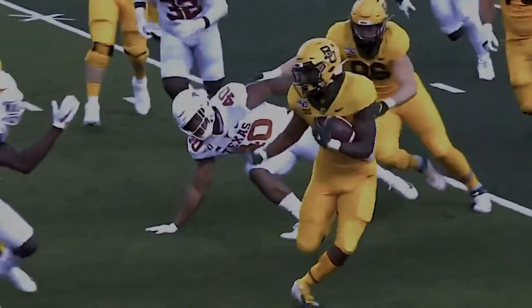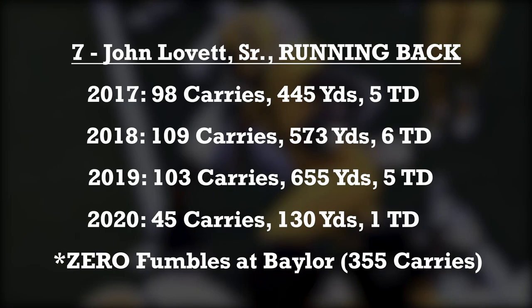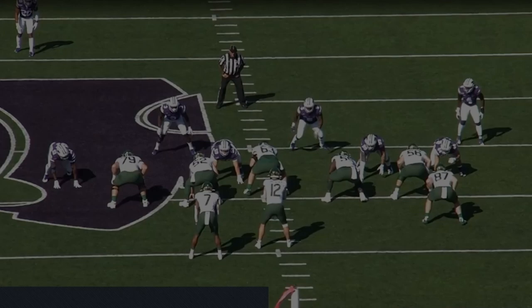What's up guys, looking forward to the new transfer John Love from Baylor University going to Penn State. He's a New Jersey kid, pretty good size at six foot 212. Really what I love most about him is great zone running, elite speed, and he can catch the ball out of the backfield.